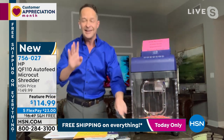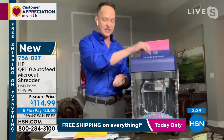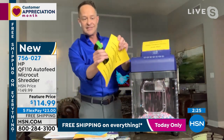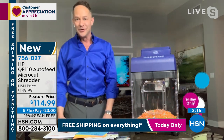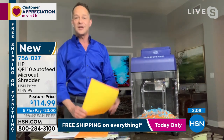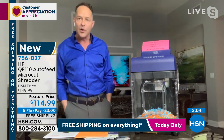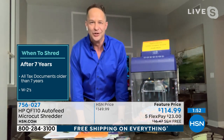You can shred mail without opening it — up to 10 pages thick. Credit cards shred right through. Even five staples at once — it cuts through beautifully. When should you shred? After seven years — all documents older than seven years like your W-2 and tax documents should be shredded. Immediately shred: ATM receipts, credit card statements, credit card offers, paid utility bills. It's fluid and powerful — a monster that just eats it up.